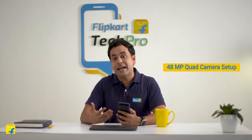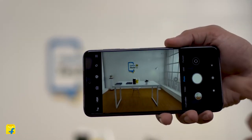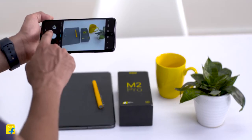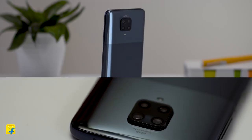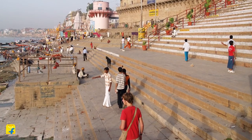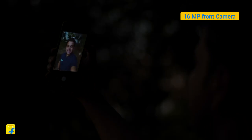POCO M2 Pro comes with a 48MP quad camera setup which includes a 119-degree 8MP ultrawide camera offering beautiful landscape images, and a 5MP macro camera which will excite the photography lover in you. The Pro Color mode gives a spectacular output, making it one of the best camera smartphones in this price range. The POCO M2 Pro is also equipped with a 16MP front camera with Night Mode.